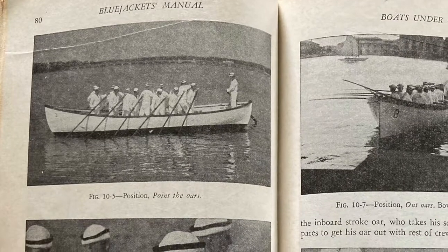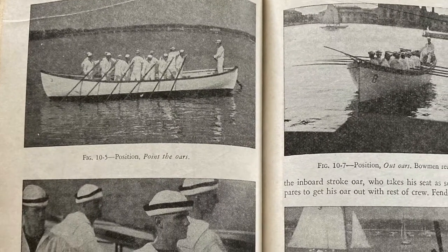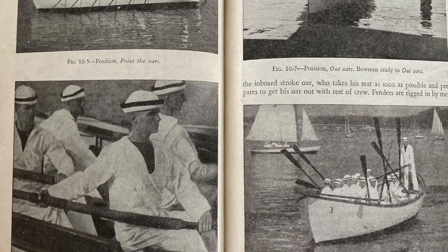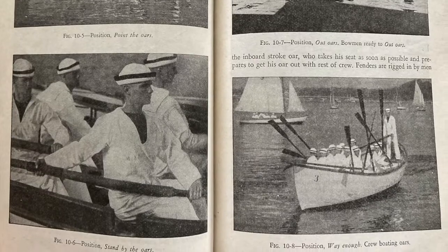These are all basically taken from lessons learned from sailors generations before and they're all put in this handy book for sailors to use. And by World War One, the Blue Jackets Manual was issued to every recruit in boot camp, a tradition that still continues to this day.